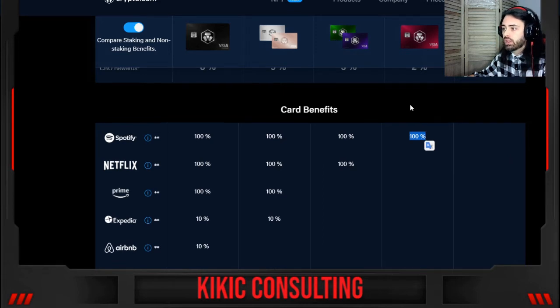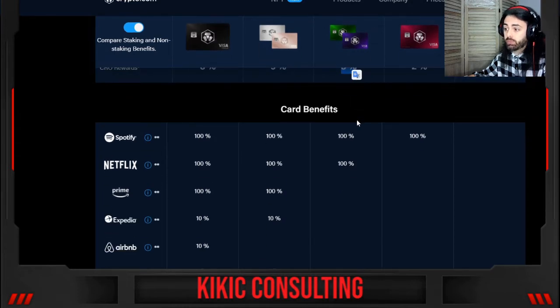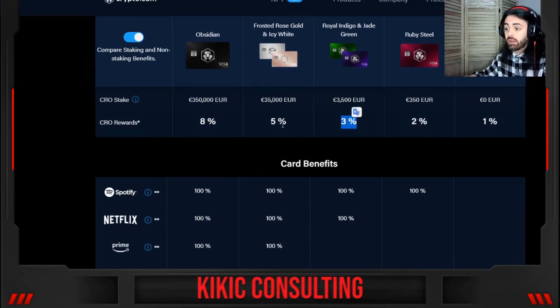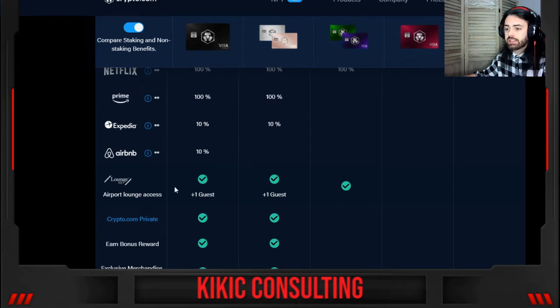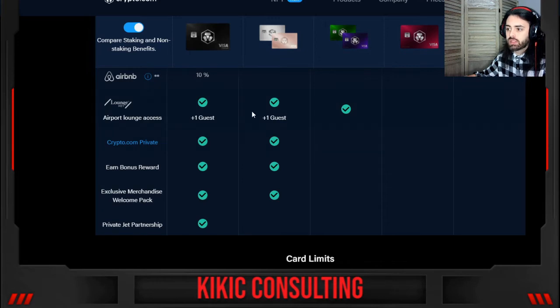If you move up to Royal Indigo or Jade Green, it requires 3,500 euros staked and gives you 3% cashback, 100% Spotify, and 100% Netflix. Frosted Rose Gold or Icy White requires 35,000 euros and gives 5% cashback plus more benefits — Spotify, Netflix, Prime, and 10% on Expedia. Royal Indigo and Jade Green also include airport lounge access.